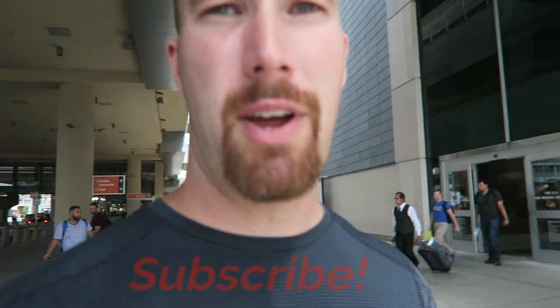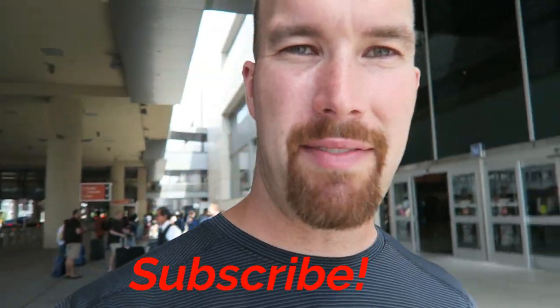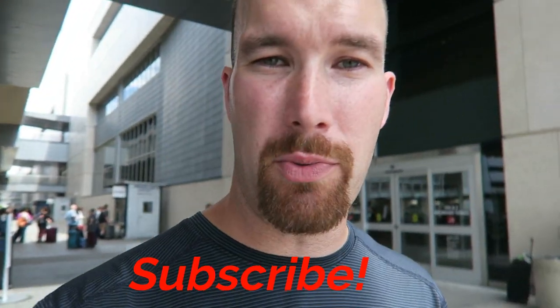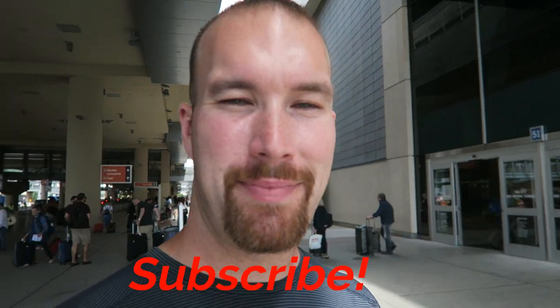That's going to do it for this walkthrough of Terminal 3. Now you know how to ride the shuttle to get from Terminal 1 to Terminal 3, and that same shuttle will take you right back if you need it — it comes around every 15 to 30 minutes. That is it for walking around McCarran International Airport here in Las Vegas. Guys, if you have not subscribed to the channel yet, please do so down below. I do appreciate all you guys watching — you guys are absolutely awesome. I'm Jacob, this is my life in Vegas.